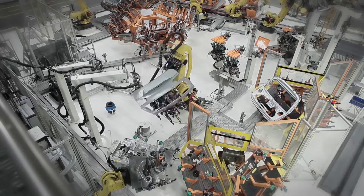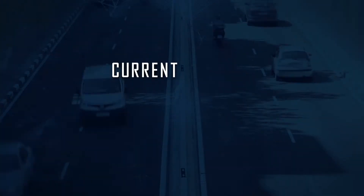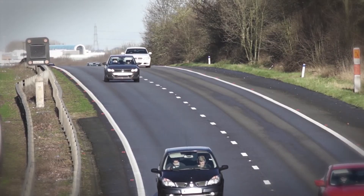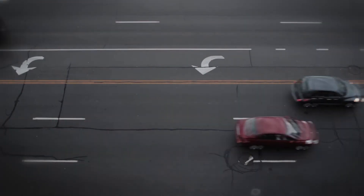Traditional manufacturing models based on large production volumes are becoming increasingly difficult to sustain. Current markets show a growing demand for product customization and variations, especially in the automotive domain. The introduction of more flexible systems in the European manufacturing industry is paramount in maintaining competitiveness.